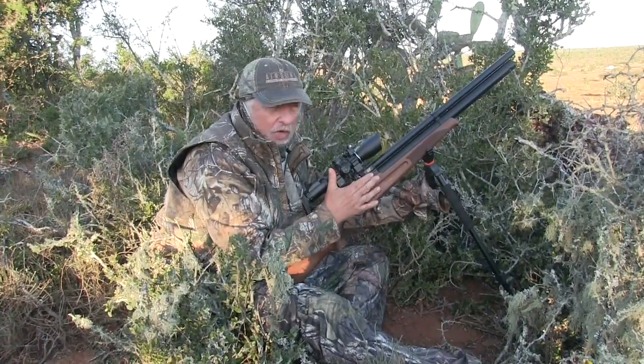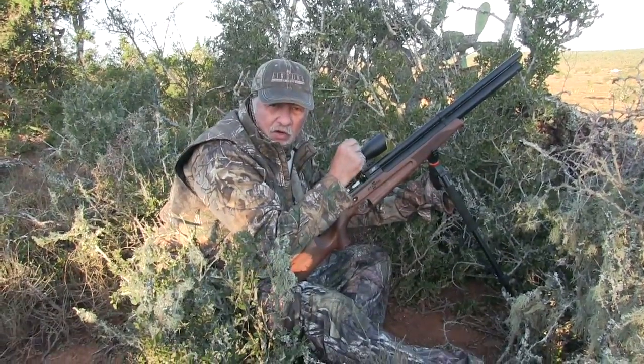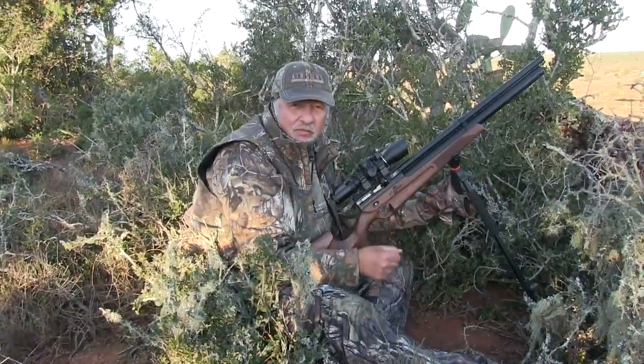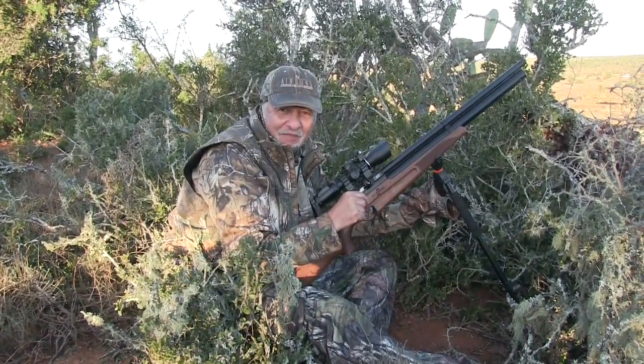I was using the JSB 44 grain pellets, 60 yards, hit him broadside. He ran about 50 yards and dumped over. So we're going to walk up and take a look. I'm really jazzed — my first spring buck of this trip. I always like to get a spring buck when I'm in South Africa.